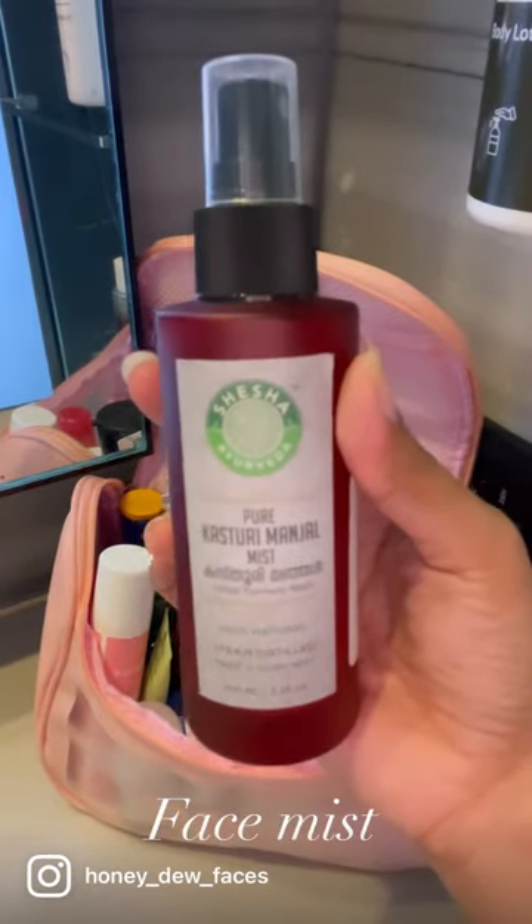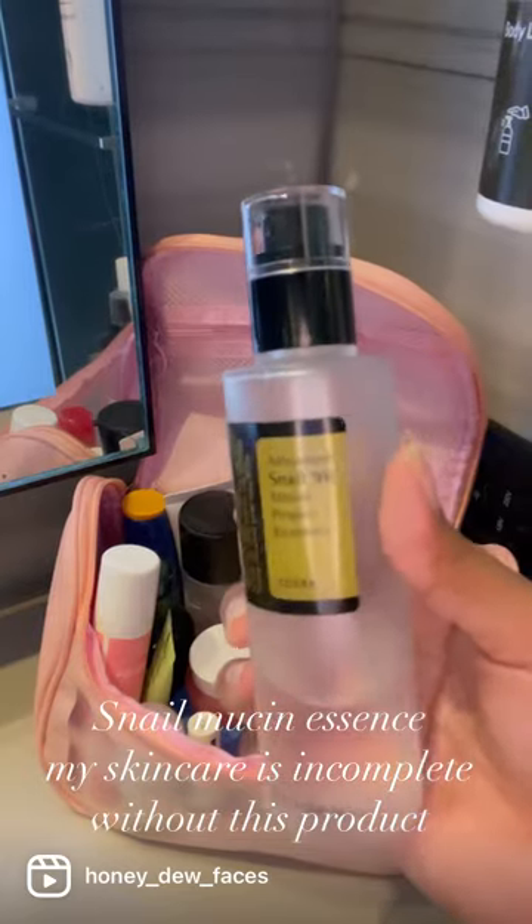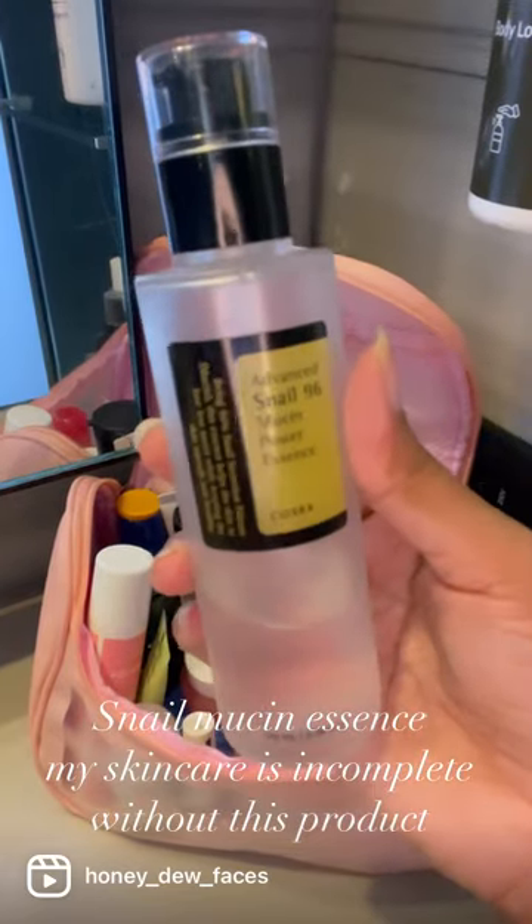Face Mist. Snail Mucin Essence — my skincare is incomplete without this product.